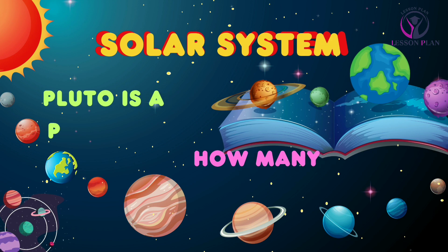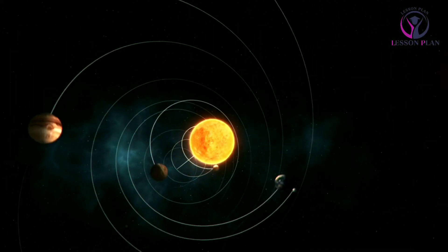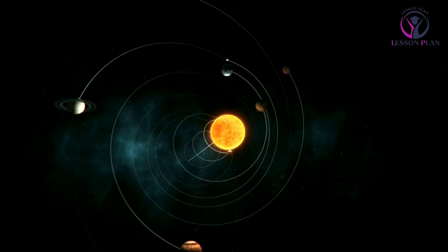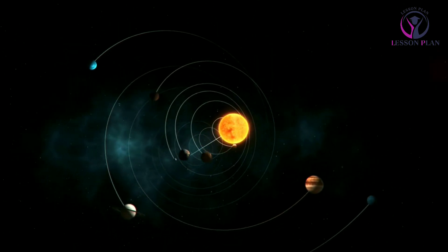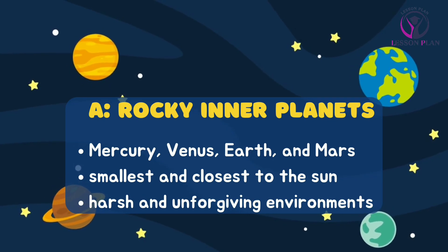Our solar system is a vast and wondrous place, full of mystery and wonder. Let's take a journey through the planets and see what they have in store for us. First up, we have the rocky inner planets: Mercury, Venus,